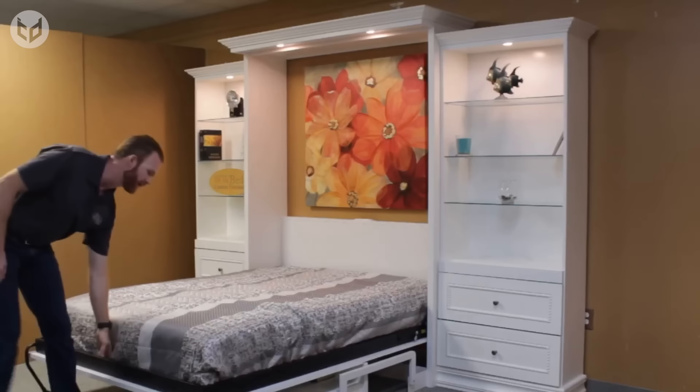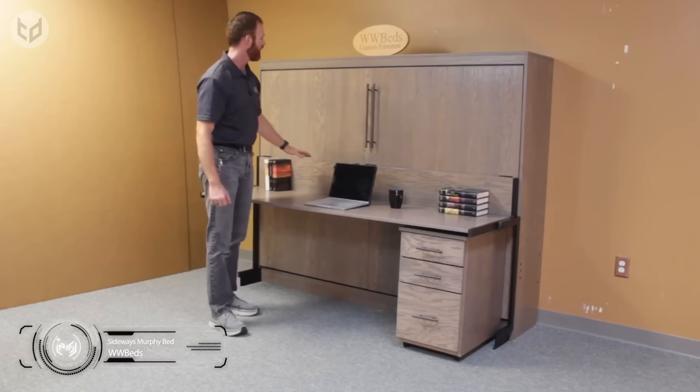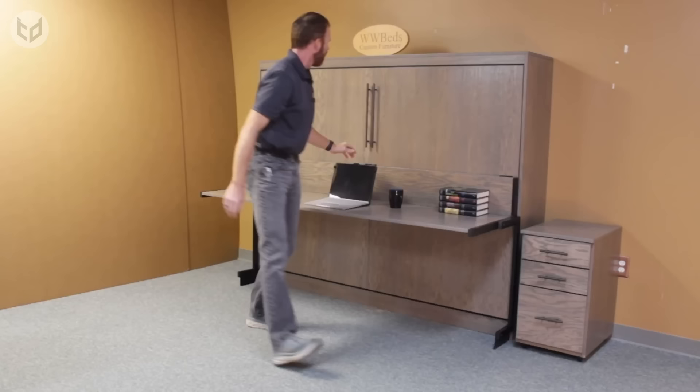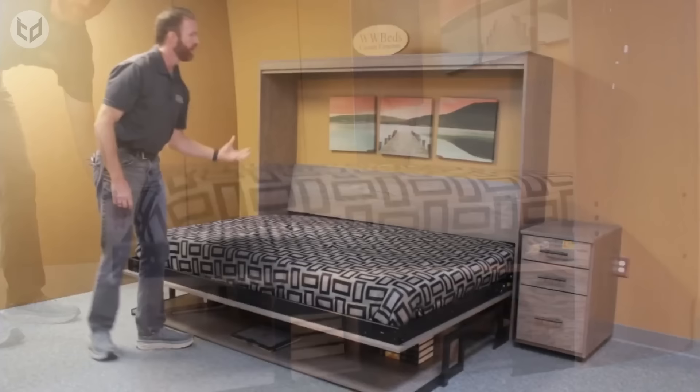A similar yet much more compact design from the same company is this sideways Murphy bed. Extra storage comes in the form of a bedside filing cabinet, which is perfect for an office or study. There's plenty of desk space for your books or laptop, and the filing cabinet fits under the desk for convenience, though you will need to move it when you want to sleep. The desk remains level when the bed is pulled down, so you don't have to put all your stuff away before grabbing some sleep.